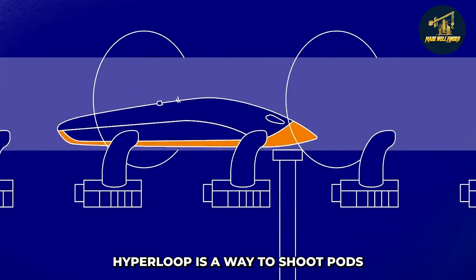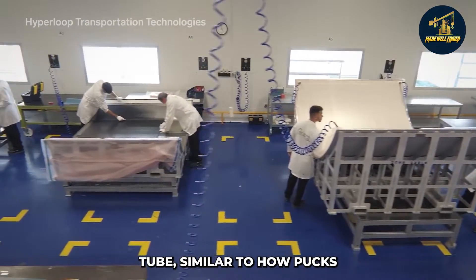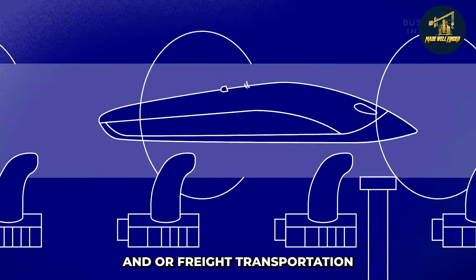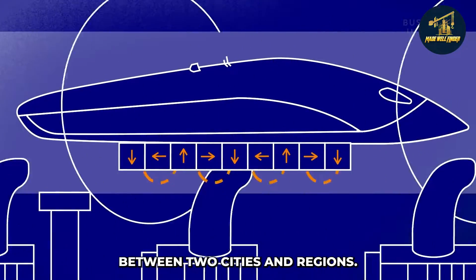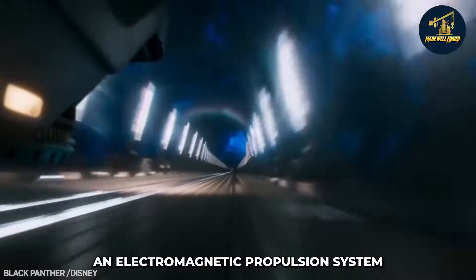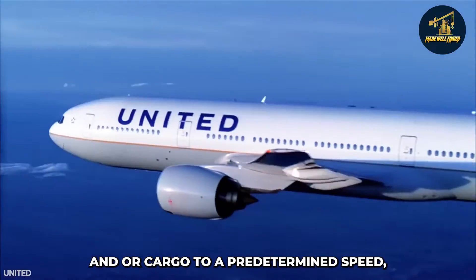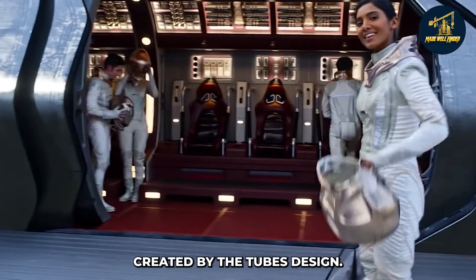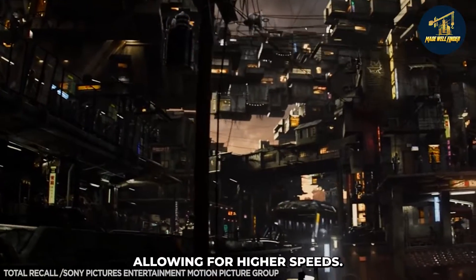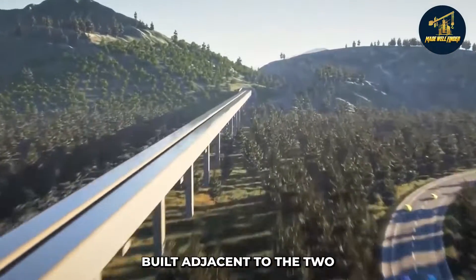At its core, hyperloop is a way to shoot pods full of people at high speeds through a vacuum tube, similar to how pucks are accelerated in air hockey. A large tube would be built between two cities or regions, adjacent to an existing roadway, rail line, or waterway. An electromagnetic propulsion system would accelerate pods filled with people and/or cargo to a predetermined speed, after which the pods would enter a partial vacuum created by the tube's design. The low pressure would significantly reduce air friction, allowing for higher speeds. At the end of the tube, the pods would slow down using air brakes and stop at a station.